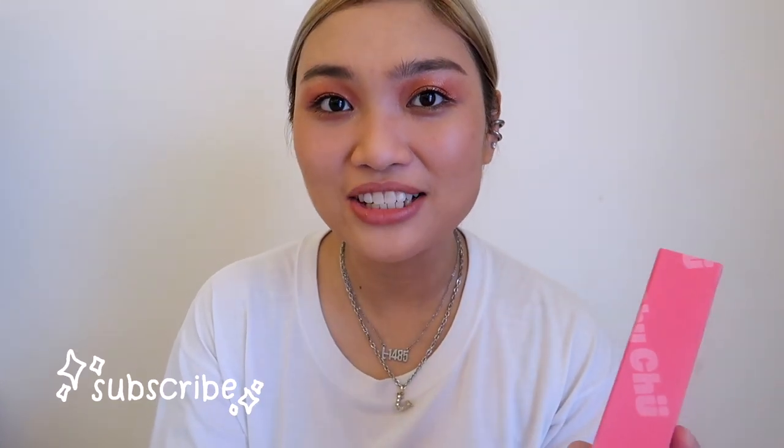Hi guys, Bea here. Welcome or welcome back to my channel. So for today's video, let's try the newest Pasabog ng Chuchu Beauty PH.